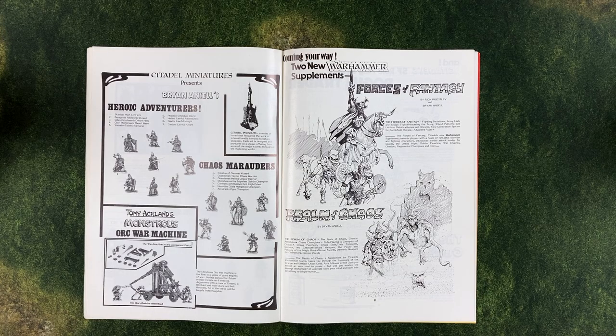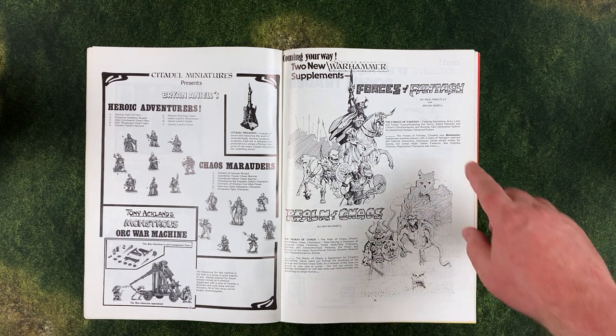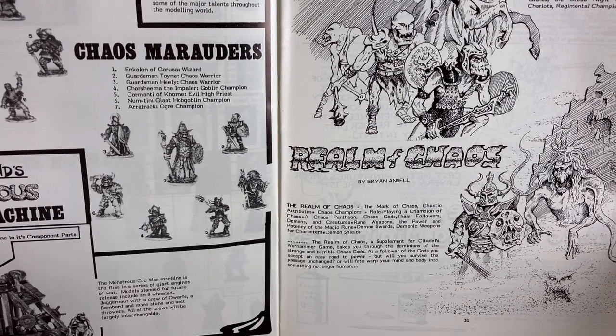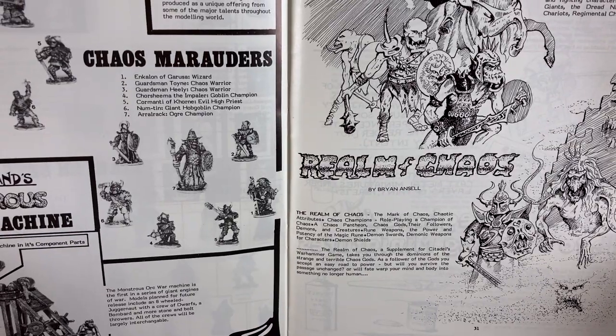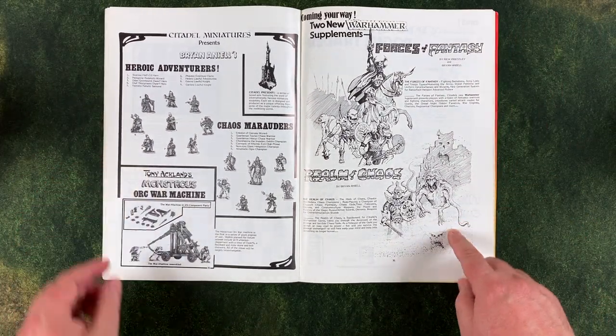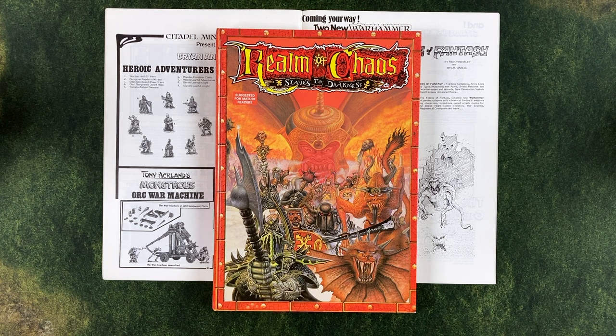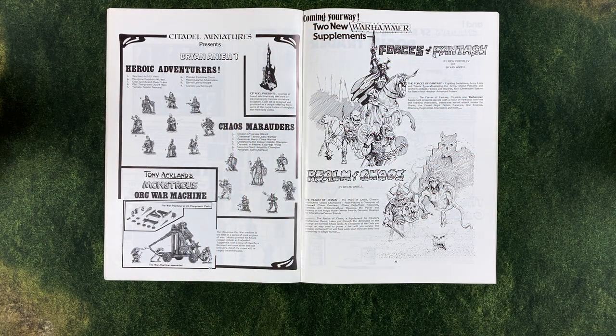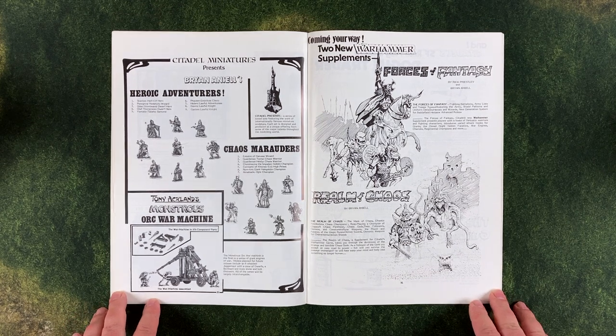Over here we have a reference to two supplements for Warhammer 1st Edition. The first is Forces of Fantasy, described as the first supplement to Warhammer, containing a host of additional rules and suggestions to increase the scope of the game — things like a point system for troops, as well as new rules, monsters, spells, and more. The second supplement, Realm of Chaos, is described as taking you through the dominions of the strange and terrible Chaos Gods. But I'm not sure if this was actually published for Warhammer 1st Edition — GW obviously published Realm of Chaos for 3rd Edition about five years later. If I'm wrong about that, or if you have any additional details, please leave a comment.